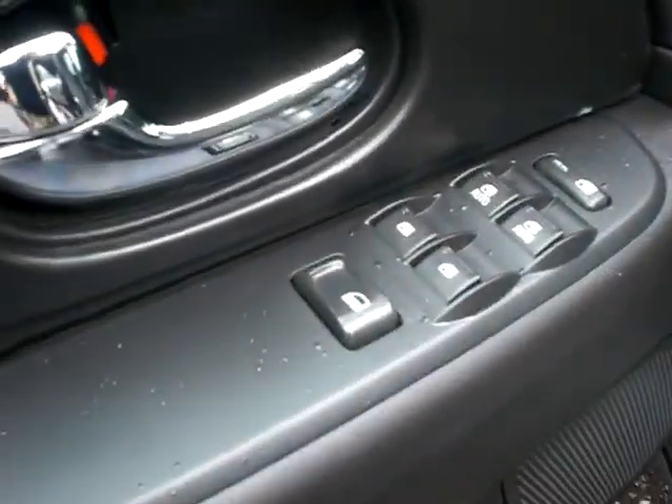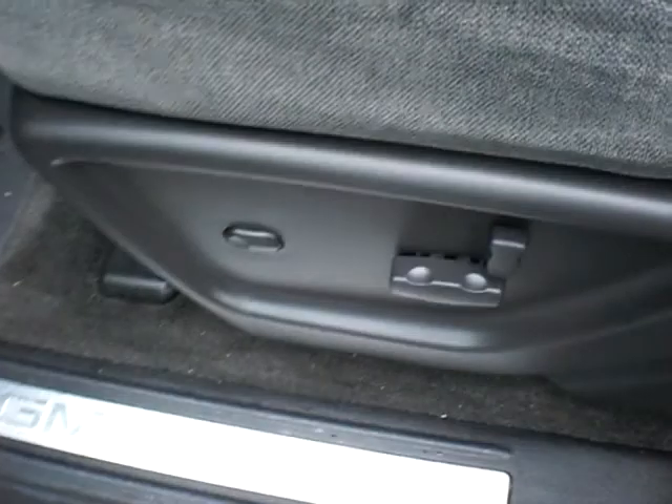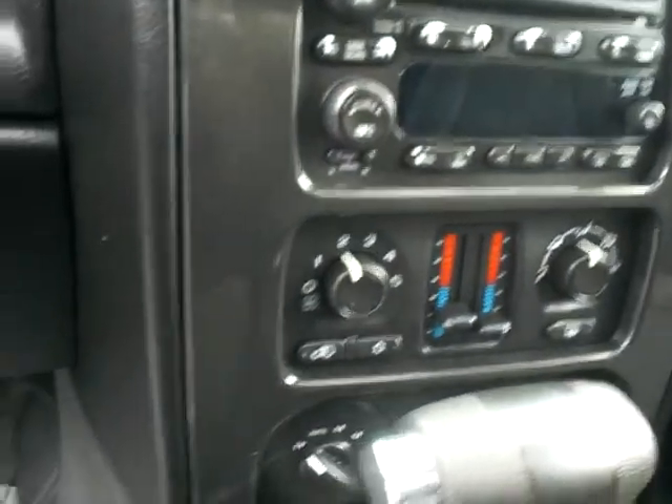Power windows and door locks on this vehicle. You've got a power driver seat, nice feature to have. You've got a CD player. Here are your four wheel drive controls. Super clean — the inside is very, very clean and well cared for. You've got a moon roof on this vehicle.